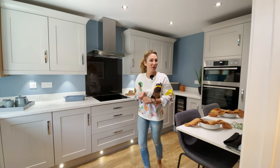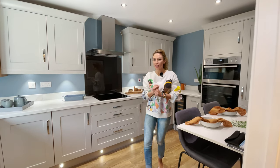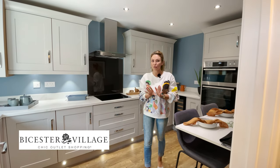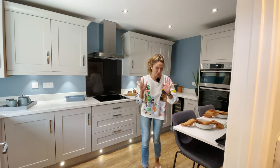Hi everyone, Andrada here. Welcome to another house tour. Today we are in Bicester, near Bicester Outlet Village. For those who love shopping, this is the perfect place to live, trust me.